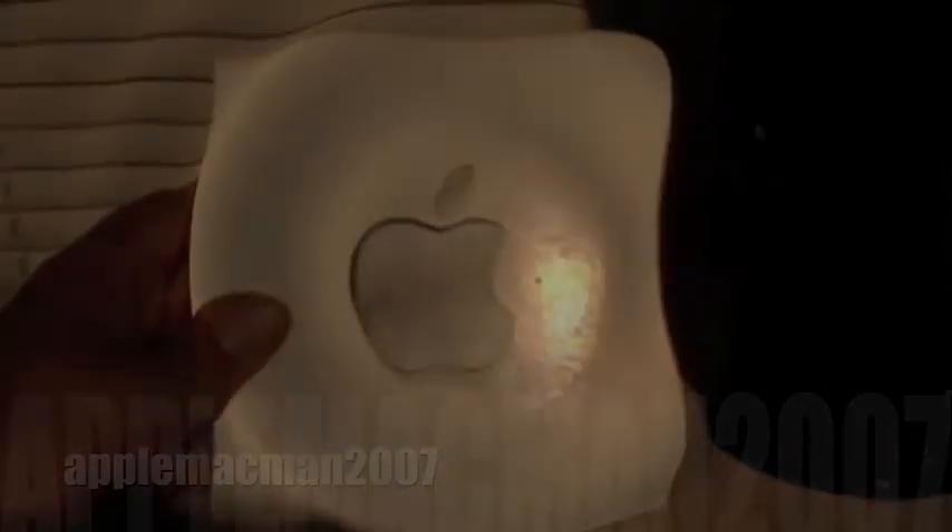That is my Apple collection — hope you enjoyed. I am the Apple Mac Man 2007.